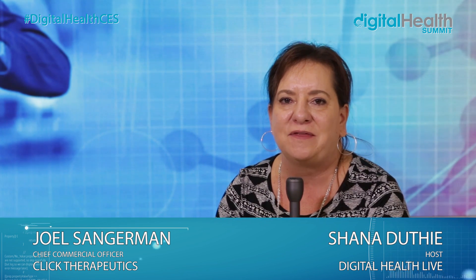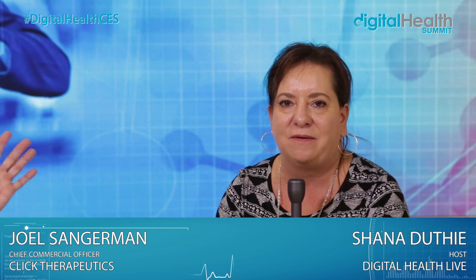Well, thank you, I appreciate it — I feel like I've learned a lot this morning. The pleasure is all mine. Thank you, Joel. And this is Shana Dethi at the Digital Health Live Studio at CES 2018 presented by UnitedHealthcare.